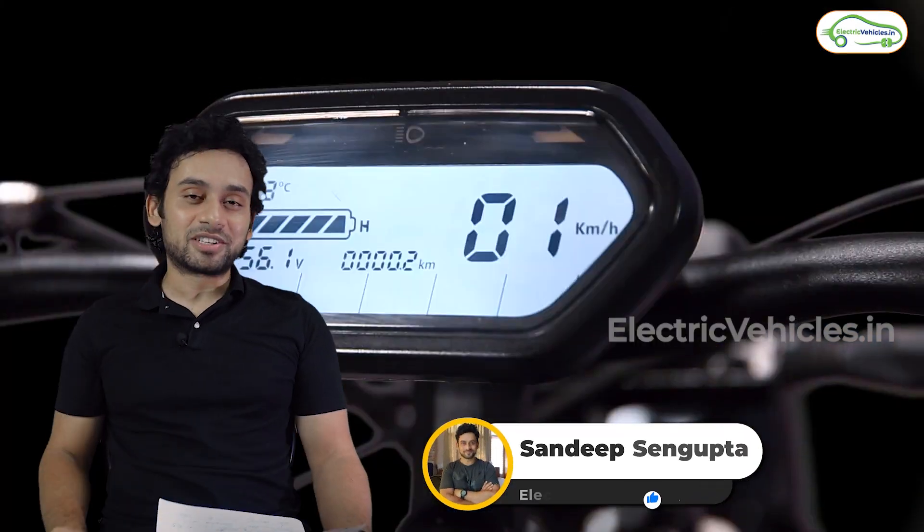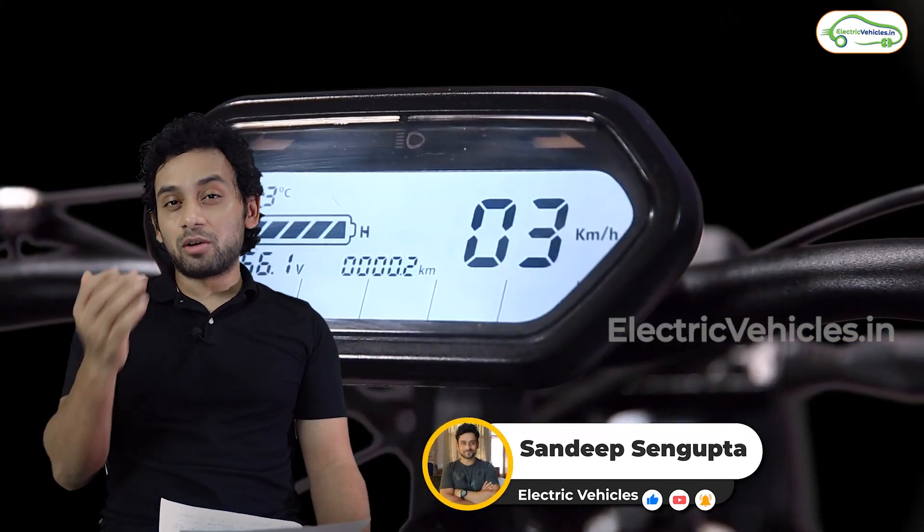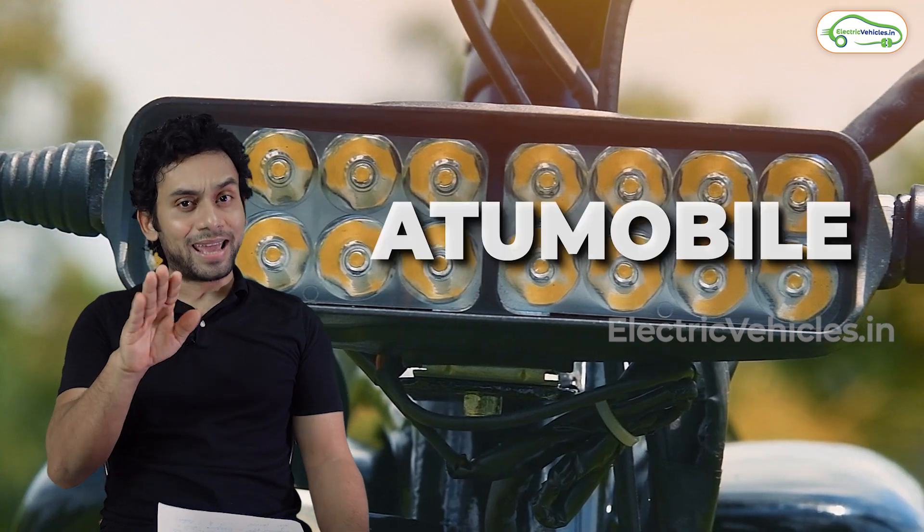Hello everyone, my name is Sandeep Sangupta and you're watching Electric Vehicles. In this video we're talking about a Hyderabad-based company called Atom Mobile.